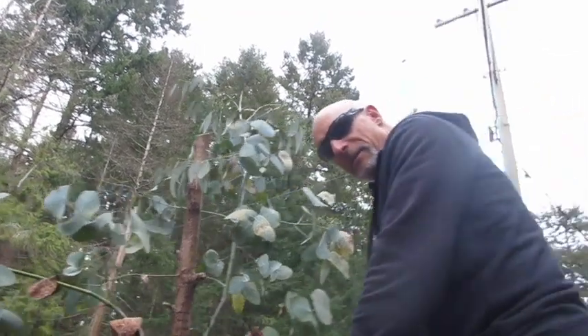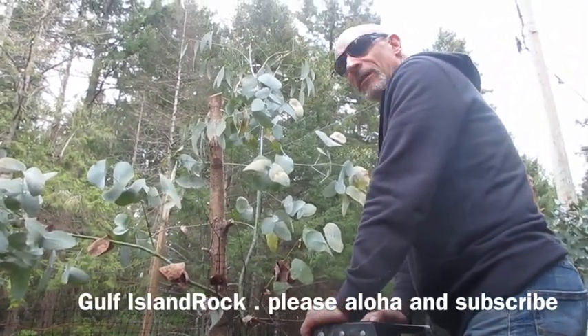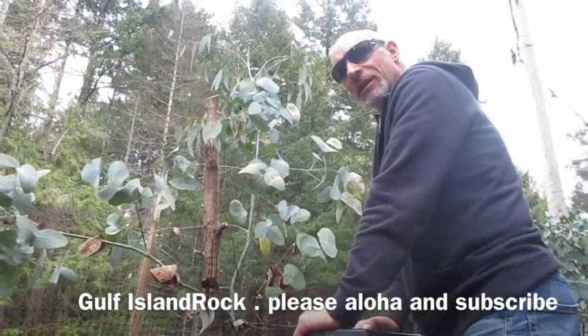Happy gardening, everybody. Like and subscribe for more videos on Gulf Island Rock, and we'll show you how to do stuff in the garden with exotic plants. Cheers.